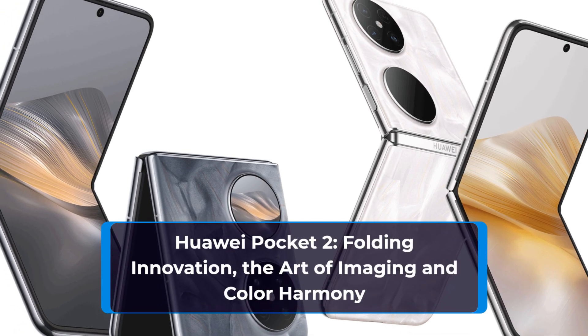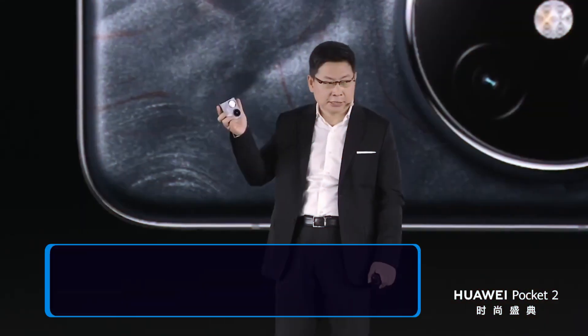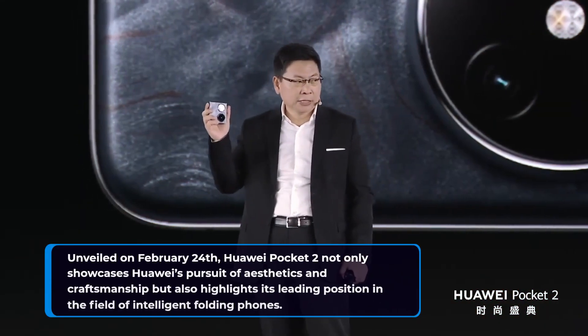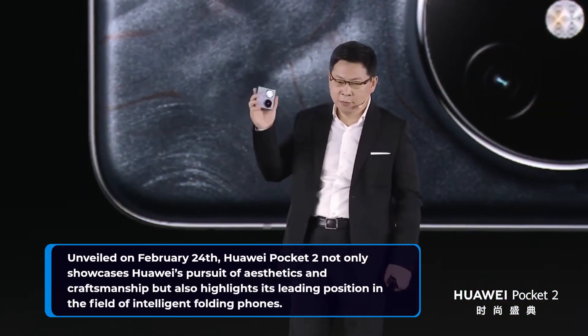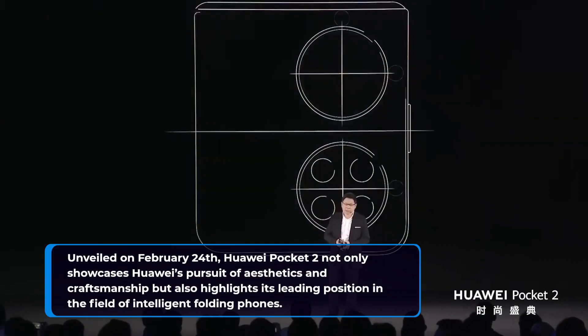Huawei Pocket 2 — Folding Innovation, the Art of Imaging and Color Harmony. Unveiled on February 24, Huawei Pocket 2 not only showcases Huawei's pursuit of aesthetics and craftsmanship but also highlights its leading position in the field of intelligent folding phones.